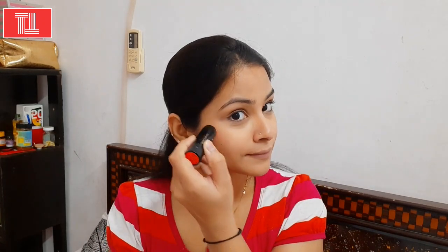For blush, I will use Lakme blush stick in shade Coral Diva. It is a very nice shade with a beautiful coral effect. You have to blend it well on the cheekbones — no need to apply it near the eyes. Smile a little so you can highlight the cheekbones. Blend it lightly — don't over-blend.